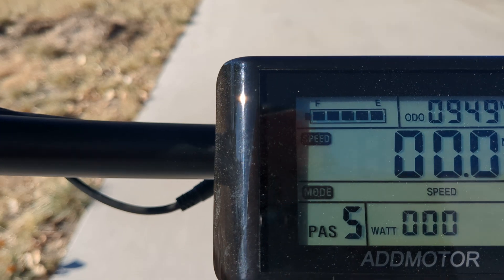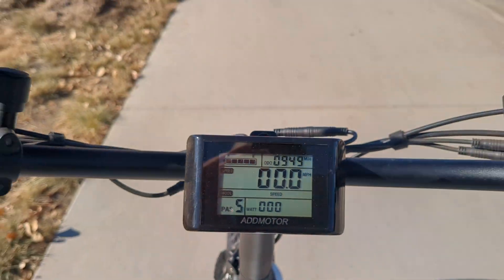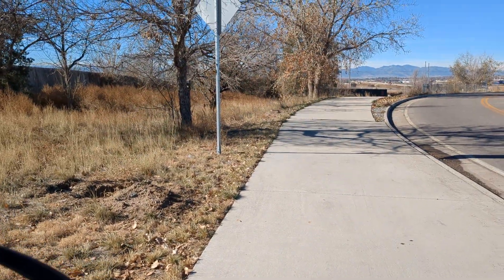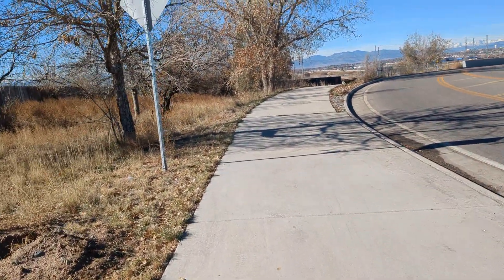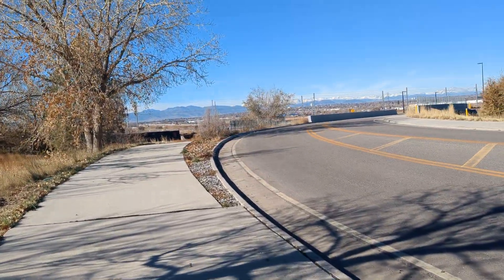Right now we are sitting at 950 miles on this bike so far, and I got it in August. So I've put quite a bit of mileage on it thus far, but I'm really enjoying the crap out of it, that's for sure.